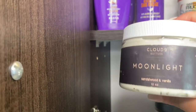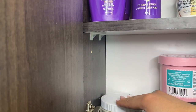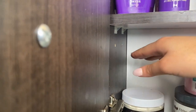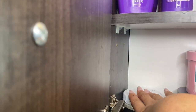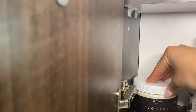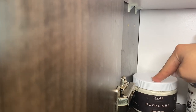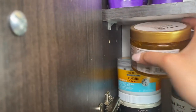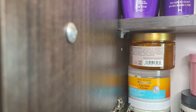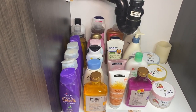I also have this Cloud Nine moonlight body butter in sandalwood and vanilla — this stuff smells so good. You guys have seen me talk about this in my 'how to lighten dark knees and elbows' video. This is definitely one of my favorite products Cloud Nine has sent me recently. The butter is so nice and hydrating — I'm definitely going to be repurchasing it.